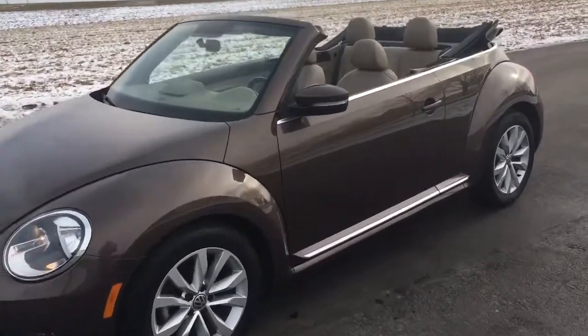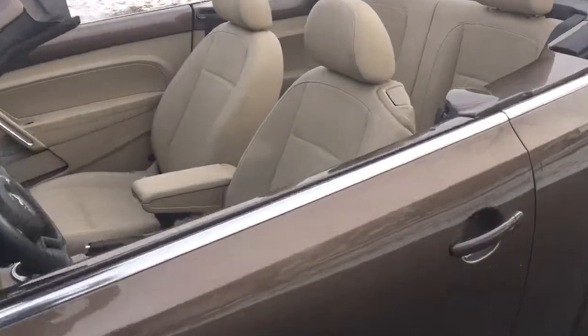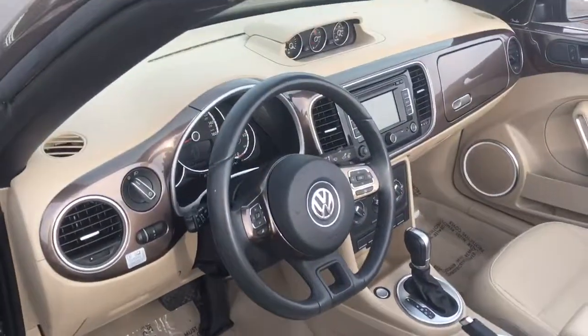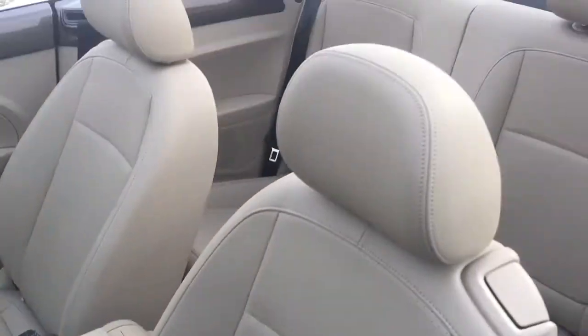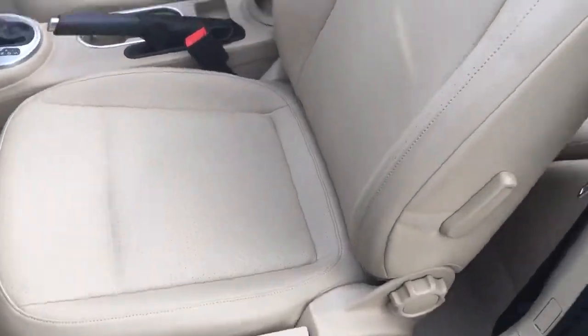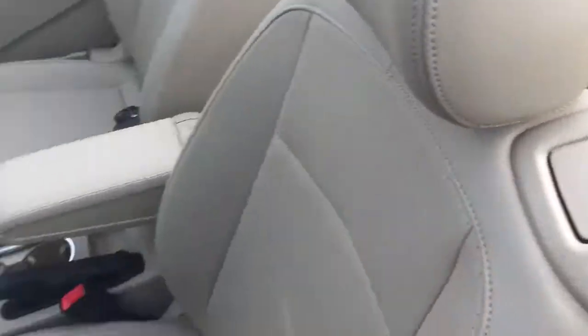What a nice car! If you've never driven a convertible, you've got to drive it — it's like sailing without the water. It has an automatic transmission with manual mode. Look at the dash and the seats — very nice. Now you can really see the back seats. The car is in very good condition.